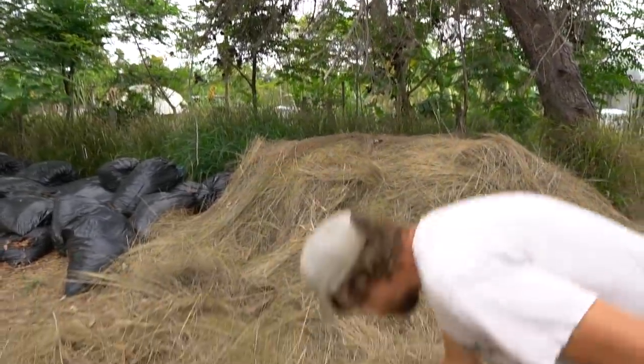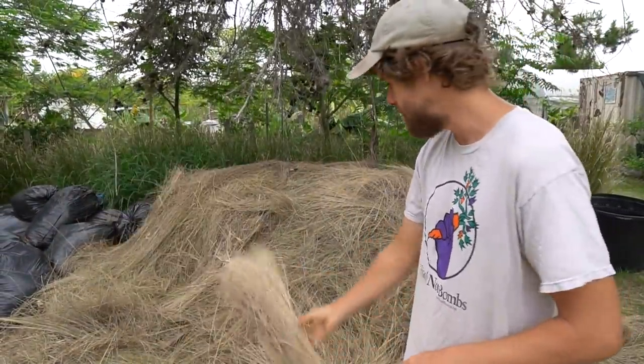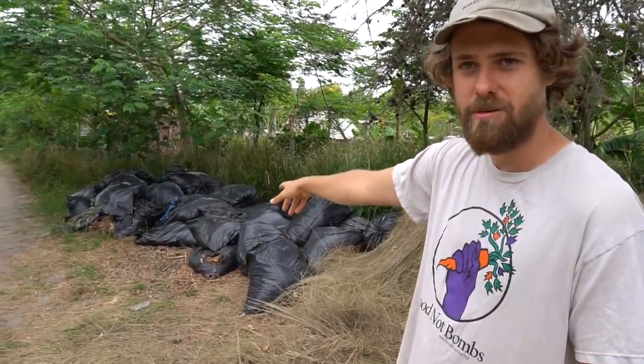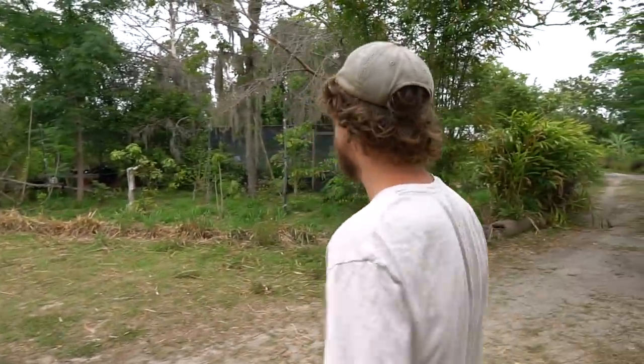We're real scroungers out here. This is grass that was in the landscaping up at the school — they cut it down and throw it in the woods and we go get that for mulch. Those are bags of leaves people rake up and put on the side of the road — we go get those. And that was a farmer's moldy hay bales that we went and got. One man's trash is another man's treasure.